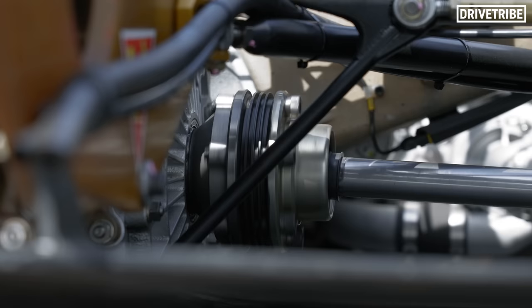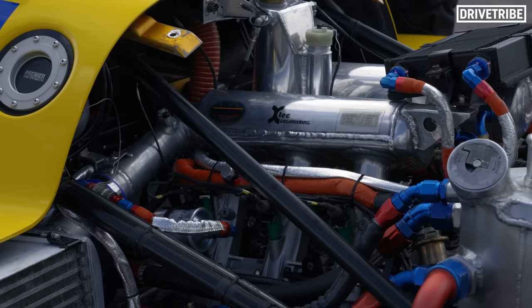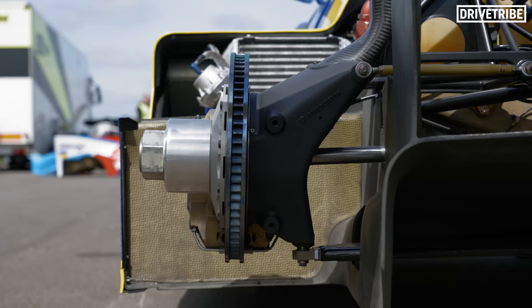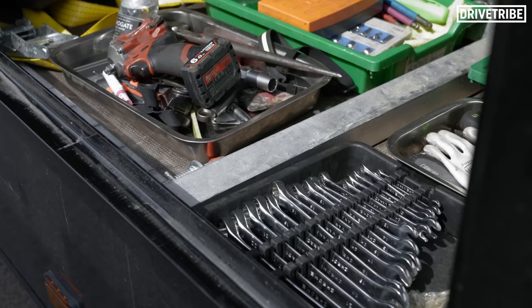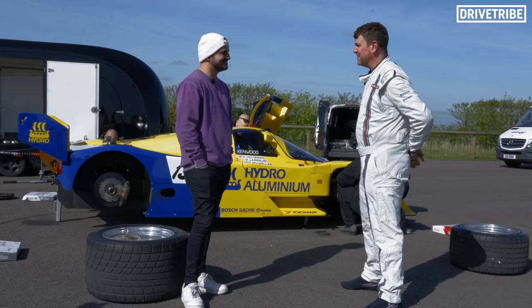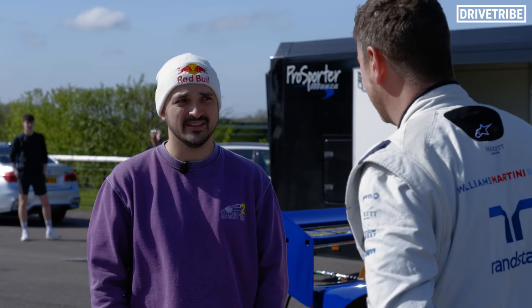Everything looks brand new. How much work has gone into this car? Pretty much everything bar the engine has been off the car. To qualify for this championship, all the suspension has to be crack tested. There's new calipers, new brakes, wishbones, uprights that have been repaired. The gearbox has been rebuilt. Brand new fuel system — the bag tank, all the pumps, all the lines, all the brake lines. It's been a full-on strip back and rebuild. And once you're happy with it and you've done all your shakedown, you're handing it over to me.